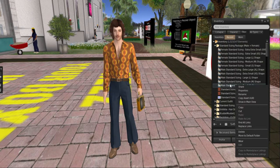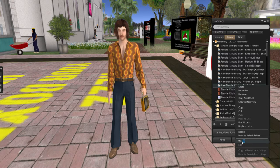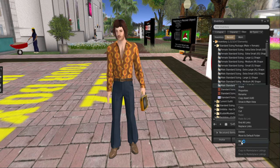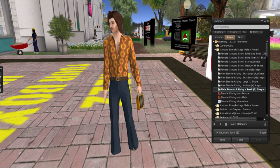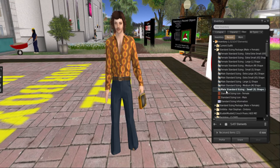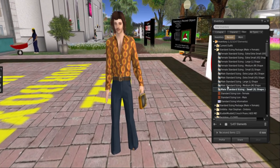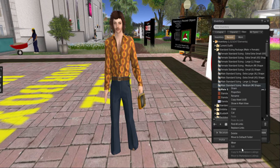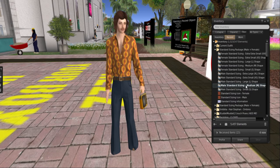Every time we change his shape, we don't have the option to add — we only have the option to wear. So this shape takes over the original shape that he was in. You'll notice his shape got taller and leaner. Let's go ahead and try the medium one — he got a little more broad-shouldered there.